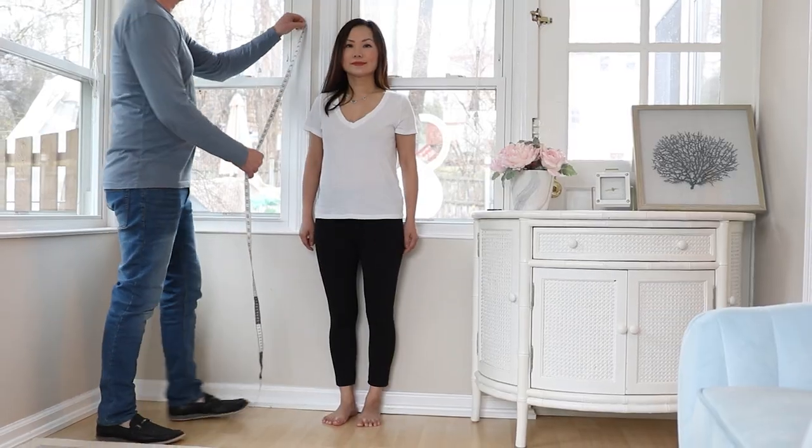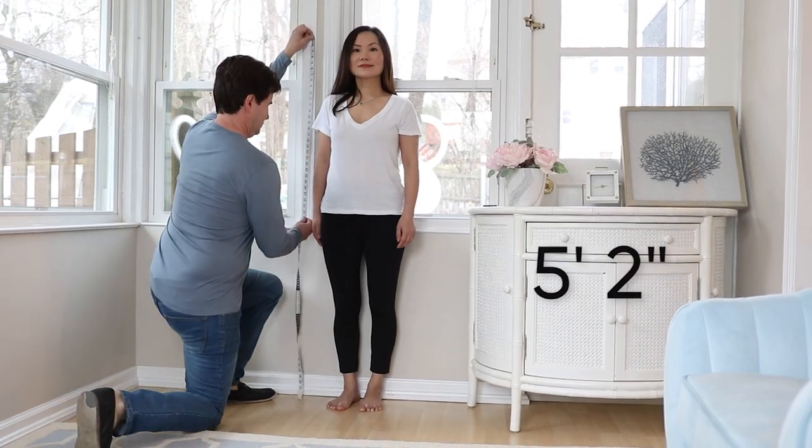Vice versa — if your shoulders are broad, the opposite is true. Wearing your hair down gives you a more balanced head-to-shoulder ratio. Jennifer Garner has a very typical broad-shoulder inverted triangle shape. When her hair is down, it adds volume to her head, expanding it, which looks more imbalanced with her broad shoulders. When she wears her hair up, this makes her shoulders look even broader.